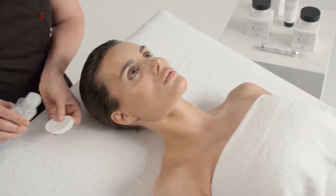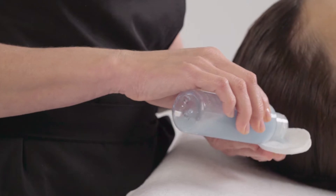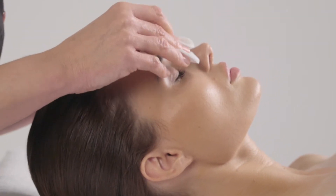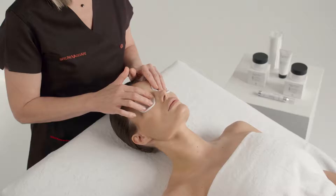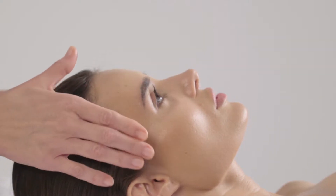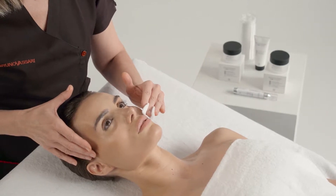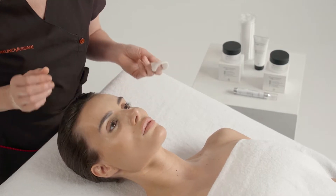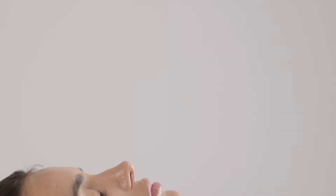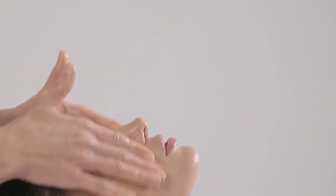We start the treatment by removing the makeup from the eyes and lips gently with cotton wool, soaked in BioDeuce. We then cleanse and tone up with the best products adapted to the type of skin.